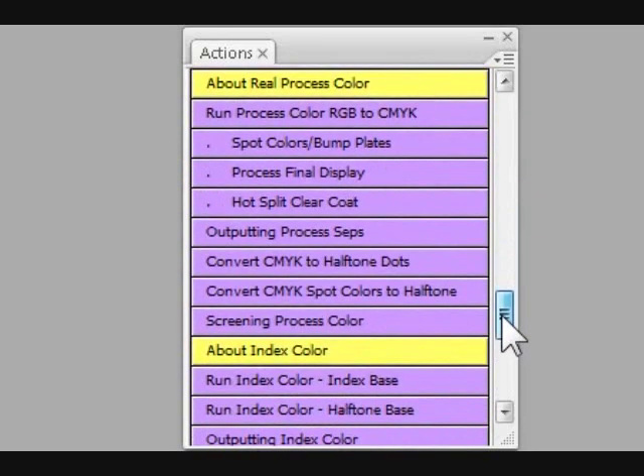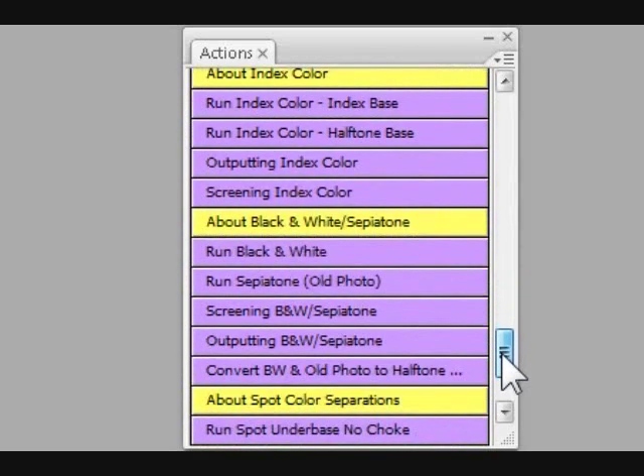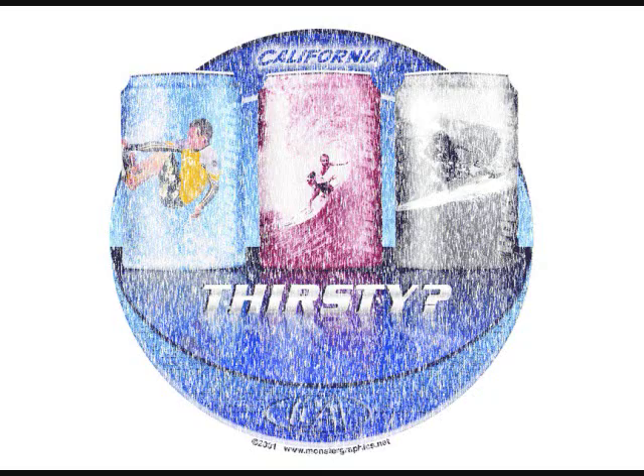T-CEPS does simulated process color separations, index color separations, heat transfer separations, real CMYK process color separations, spot color separations, old photo sepia tone separations, edge effects, the distressed look, and pre-halftone separations.